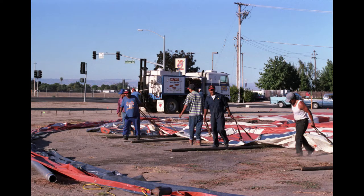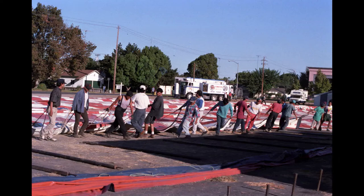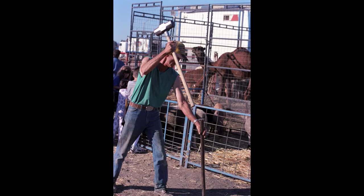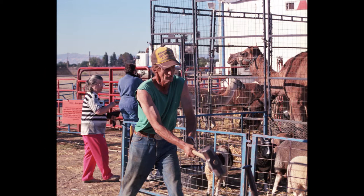Since then, I've photographed dozens and dozens of performers all over California. I've met some of the greatest stars of the circus. Here's some of the very first pictures I took of Carson and Barnes setting up in Manteca, California.